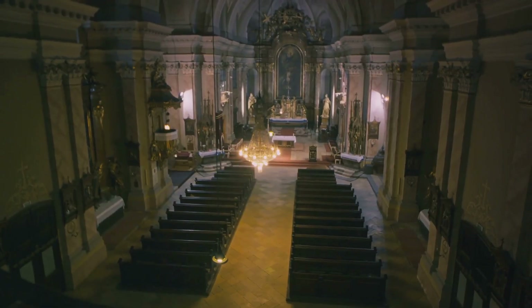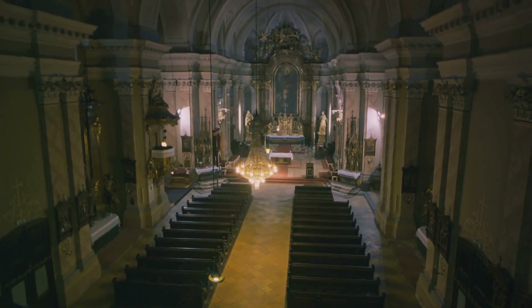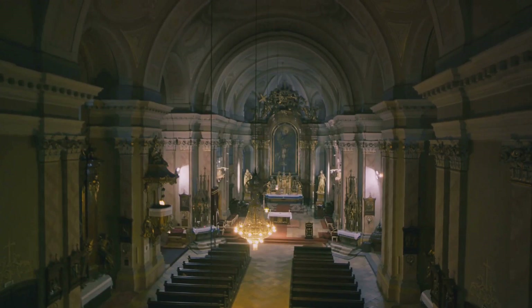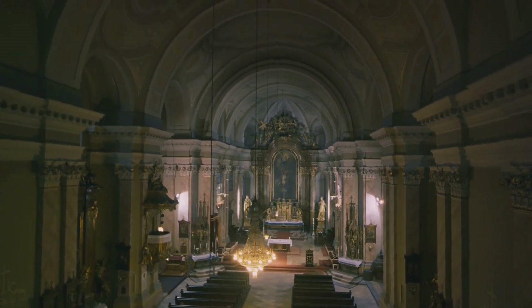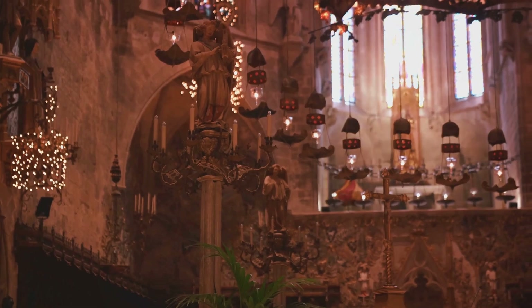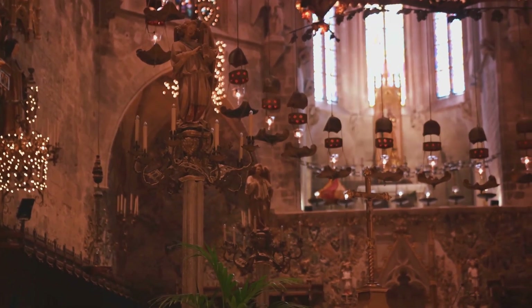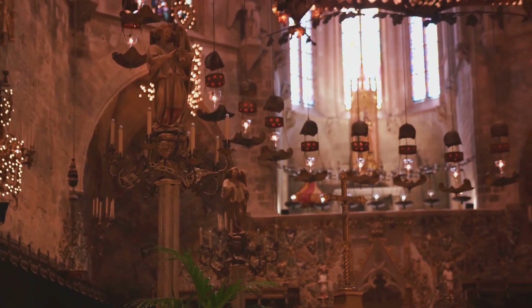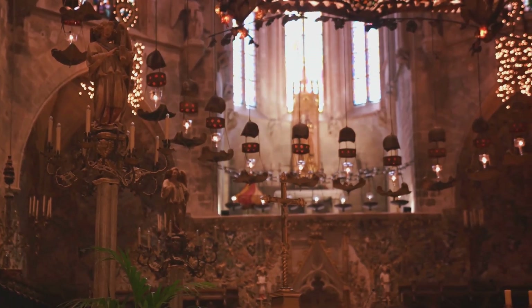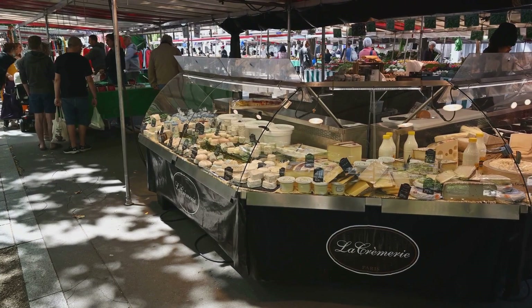Moving on from the echoes of the past, Ajaccio also offers architectural marvels like the Grand Ajaccio Cathedral. This 16th-century edifice, with its distinct Baroque architecture and ornate interiors, is a testament to the city's rich religious history. The cathedral houses an impressive collection of Renaissance paintings, and its serene ambiance provides a tranquil escape from the bustle of the city.